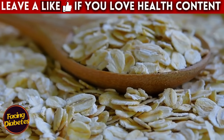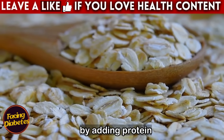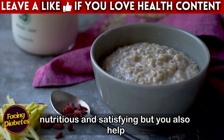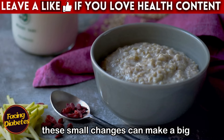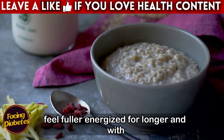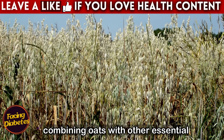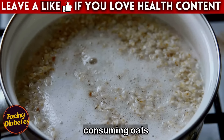Including oats in your diet is an excellent decision, but it is essential to make the right combinations to maximize their benefits. By adding protein, healthy fats, and fiber, you not only transform your meal into something more nutritious and satisfying, but you also help manage your diabetes more effectively. These small changes can make a big difference in your daily life, helping you feel fuller, energized for longer, and with your blood sugar levels under control. Now get ready for the last and most crucial mistake many people make when consuming oats.